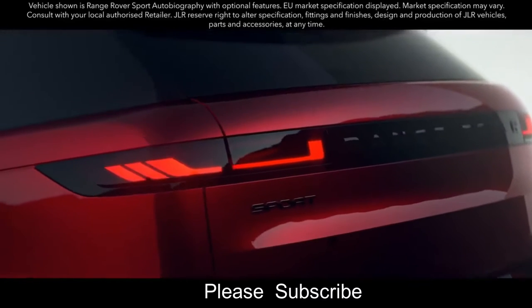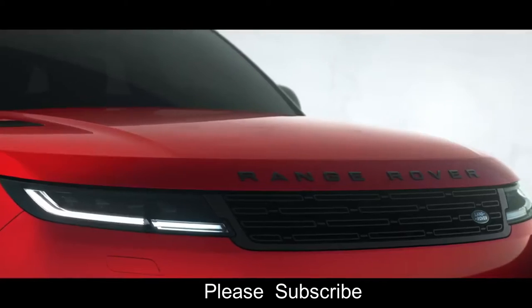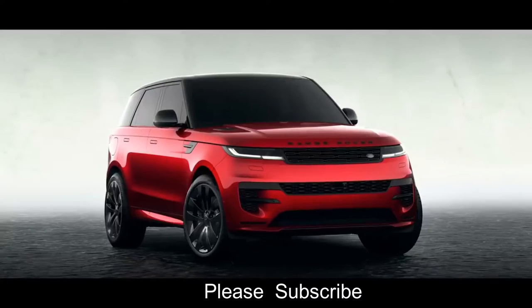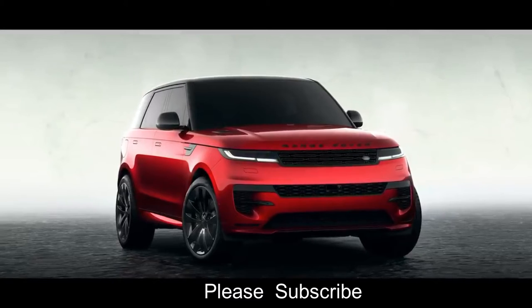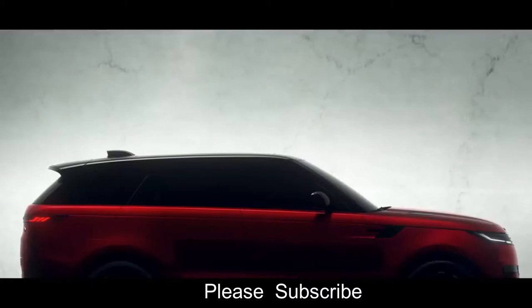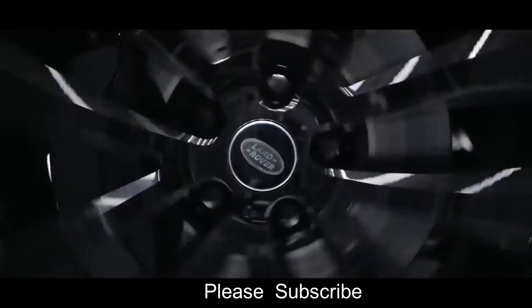The new Range Rover Sport — modernity and refinement meet visceral desire with dramatic proportions, short overhangs, an unmistakable profile, and 23-inch alloy wheels.